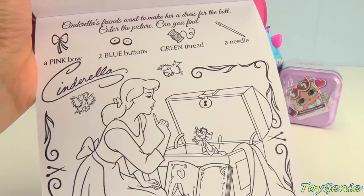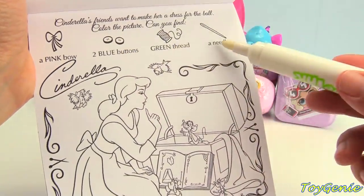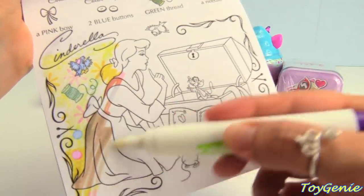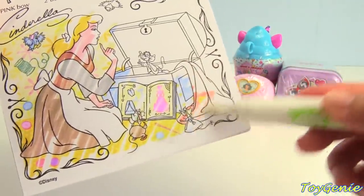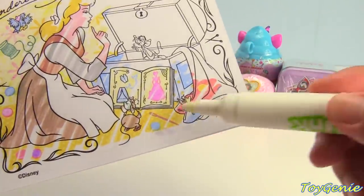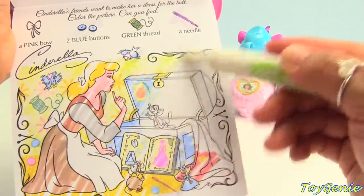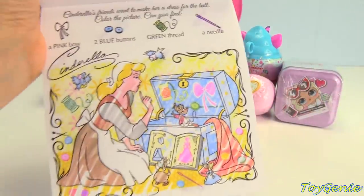Cinderella's friends want to make a dress for the ball. Color the picture. Can you find a pink bow, two blue buttons, green thread, and a needle? Here's green thread. We have one blue button, and here's the other blue button — one, two. Now we need to look for a needle — right here. And a pink bow — here it is, right here. Super awesome.